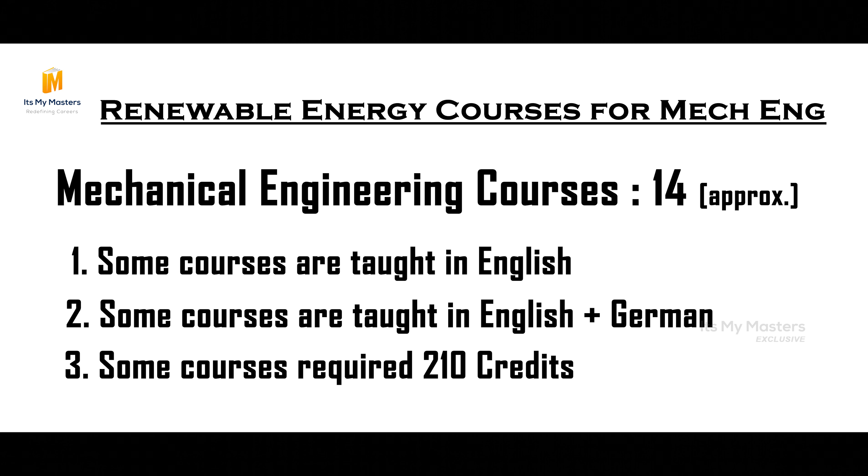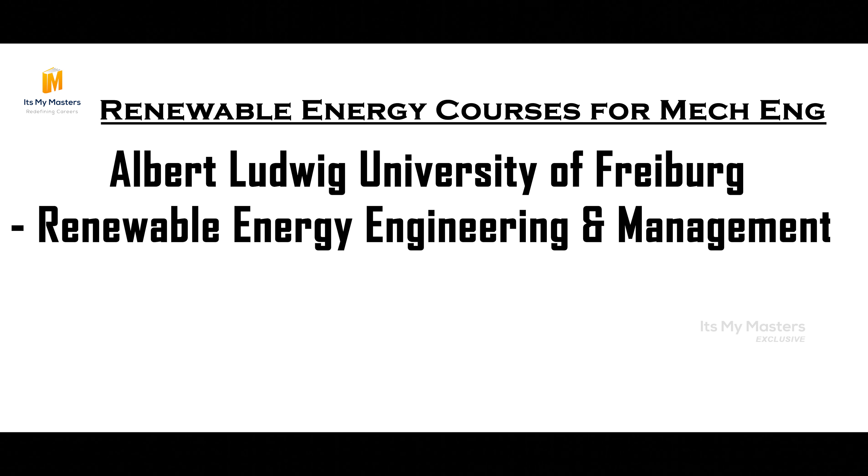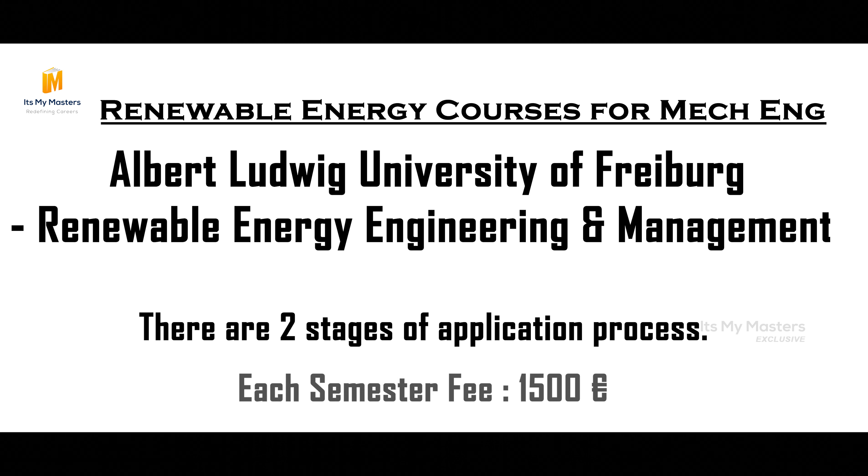There are also opportunities to apply. For example, in the winter semester, in the Albert Ludwig's University Renewable Energy Management course, there are two stages of the application process. In some courses taught in English, there are 1500 Euro per semester fees.